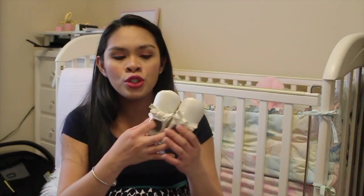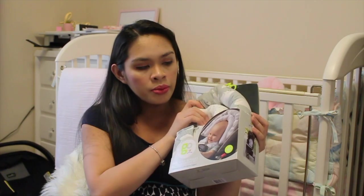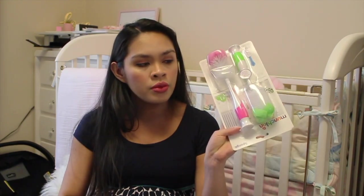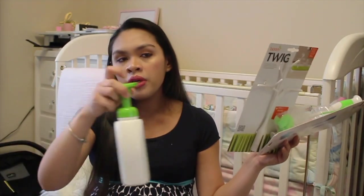We got her these cute shoes — little moccasins from Carter's, zero to three months. We got her a cushiony thing for her car seat, for the head and for the straps. We got her this container for powder, a bottle cleaner, a bottle brush, a twig, a boon grass, and Babyganics foaming dish and bottle soap.